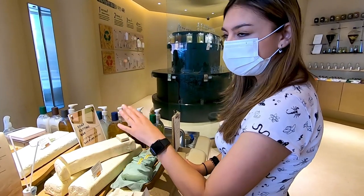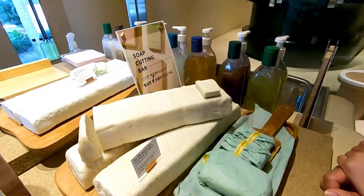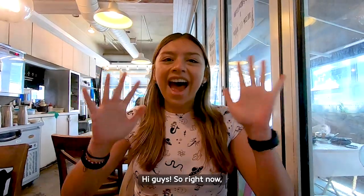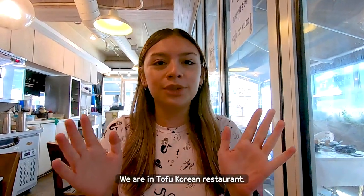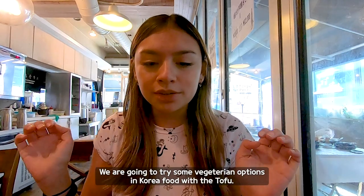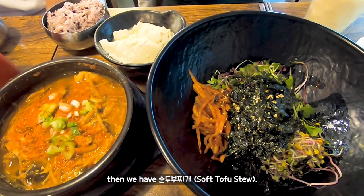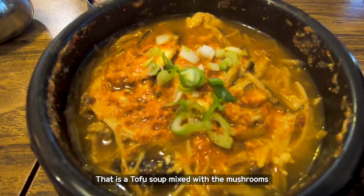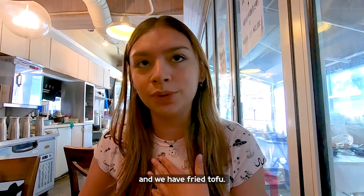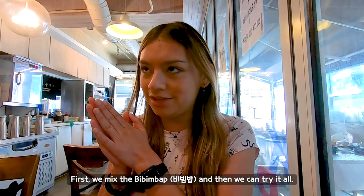This is nice — it's like a very big block of soap, and they cut it for you depending on how much you want. In the kitchen, you can see how coffee is made with mushrooms. We also have fried tofu. Let's try it together — first I'm going to mix the bibimbap and then we can try it all.